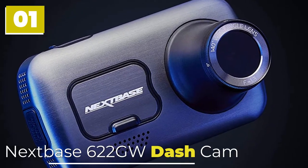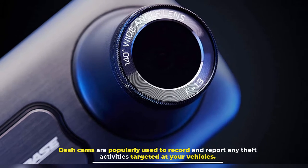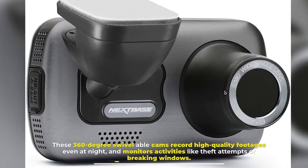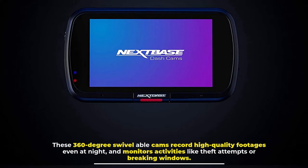Nexspace 622GW Dashcam. Dashcams are popularly used to record and report any theft activities targeted at your vehicles. These 360-degree swivel cameras record high-quality footage even at night, and monitor activities like theft attempts or breaking windows.